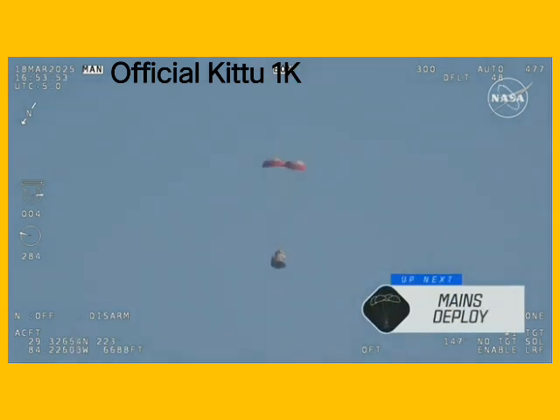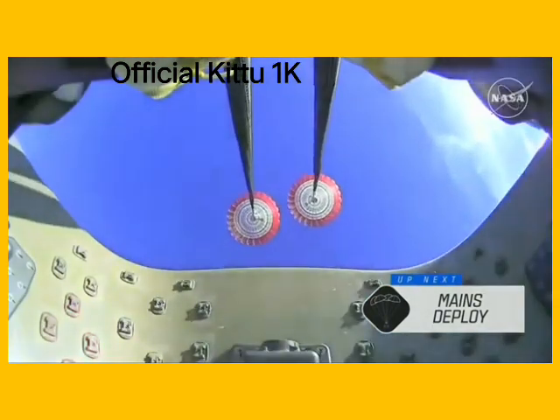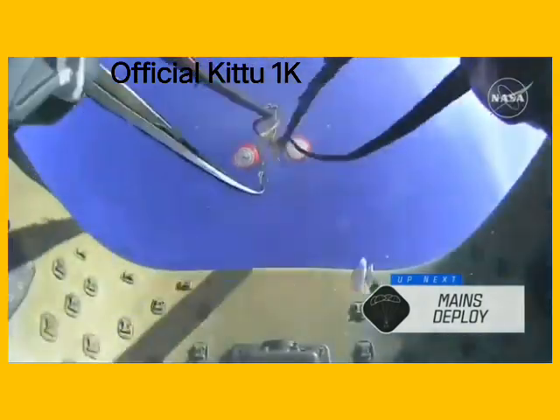As we mentioned, Freedom will be traveling 16 miles per hour when it splashes down off the coast of Tallahassee, Florida, here at 2:57 p.m. Pacific time this afternoon.